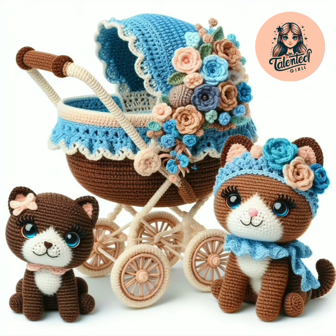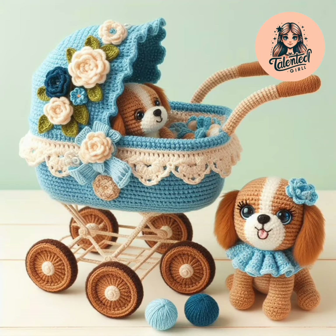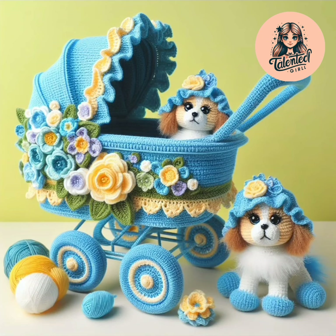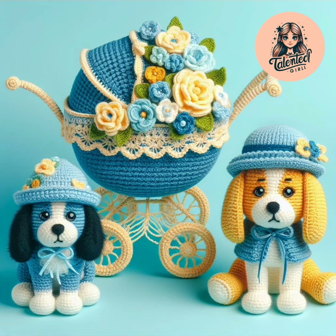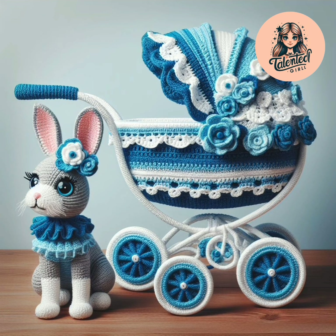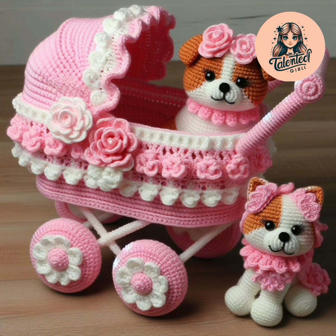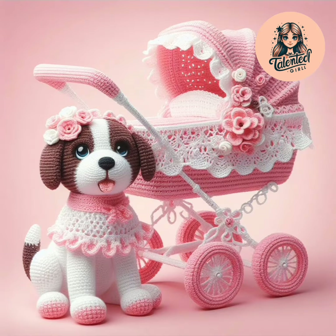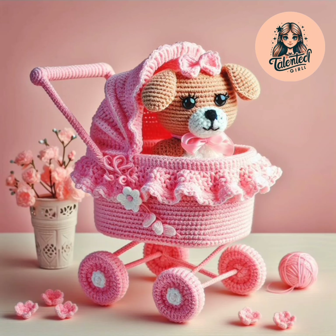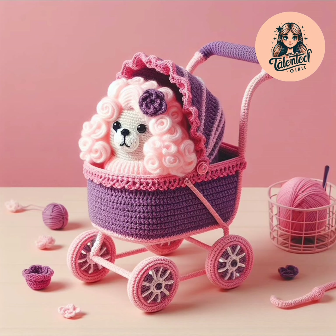Please share your crochet ideas — so beautiful, very pretty. Yellow and blue color is very pretty. Yellow and white color is so elegant. You can make these designs. Pink and white contrast is so beautiful, and soft colors look very elegant.